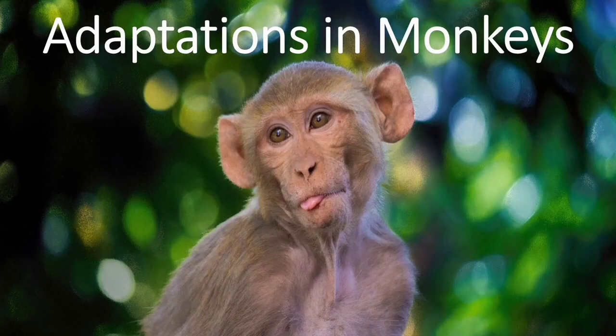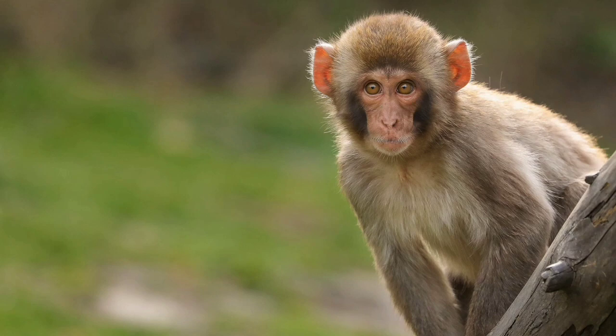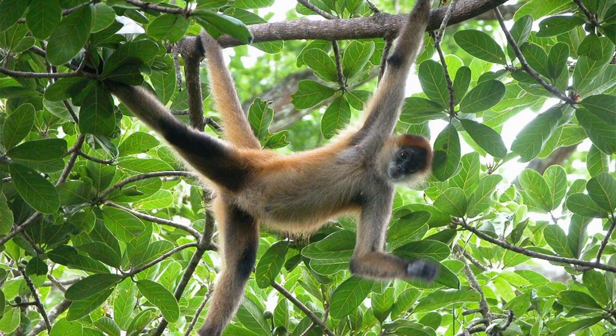Adaptations in Monkeys: Monkeys are well adapted to live on the trees in tropical rainforests. They have long tails for grasping branches. Their hands and feet are such that they can easily hold on to the branches of the trees. They have opposable thumbs which allow them to hold small things.